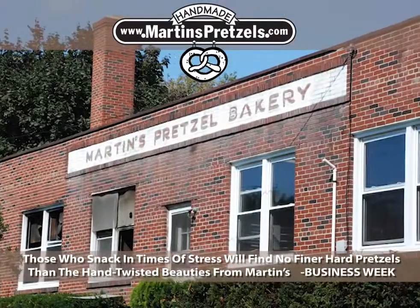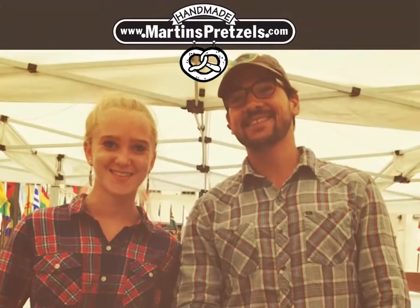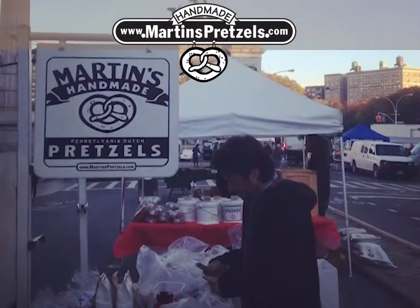You don't have to travel for these pretzels anymore. Now you can mail order at martinspretzels.com and have them delivered to your door. Martin's Pretzels — hands down the best pretzel anywhere.